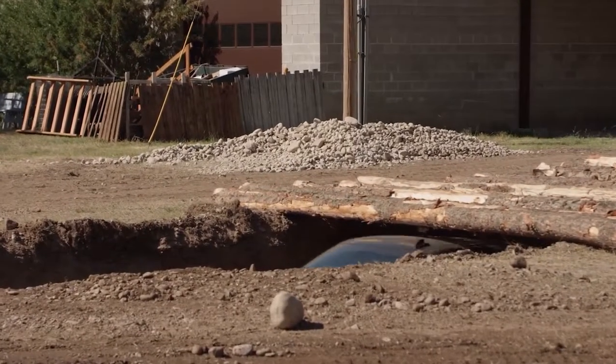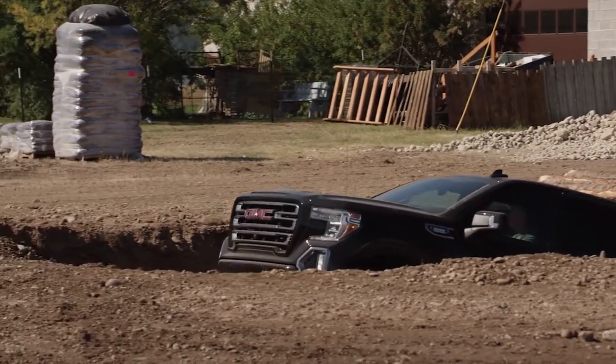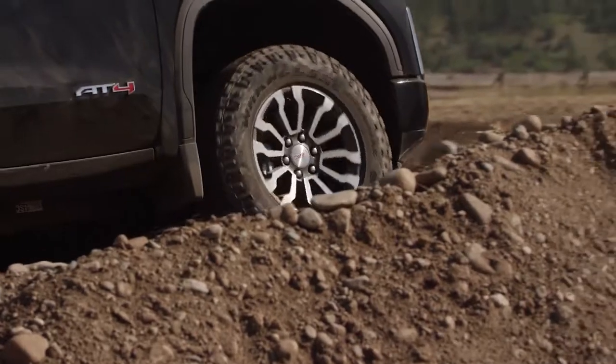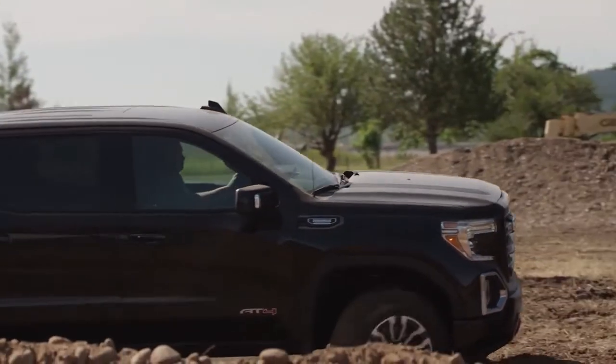The redesigned Sierra stands out against all competitors with bolder, more powerful proportions that create a commanding stance. Sierra's impressive new look comes from essential design cues that include a larger, bold, reshaped grille with a new texture and finish.